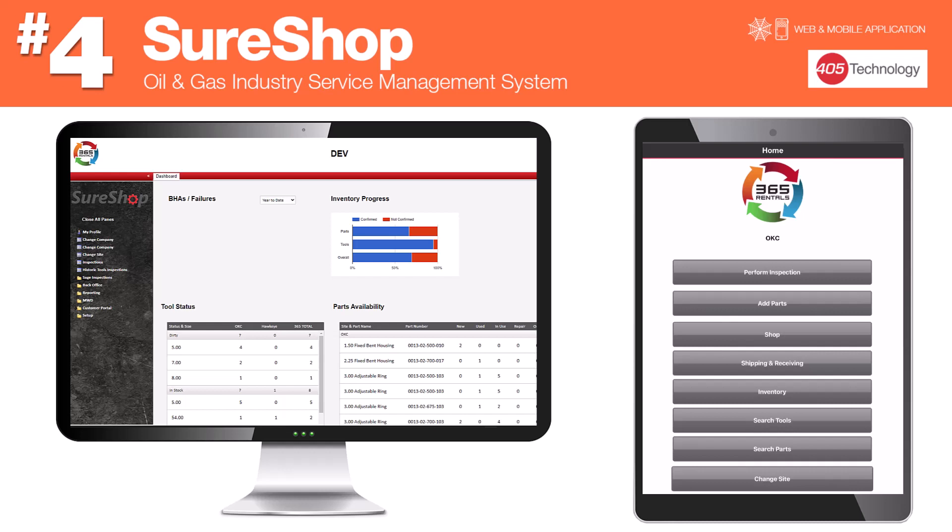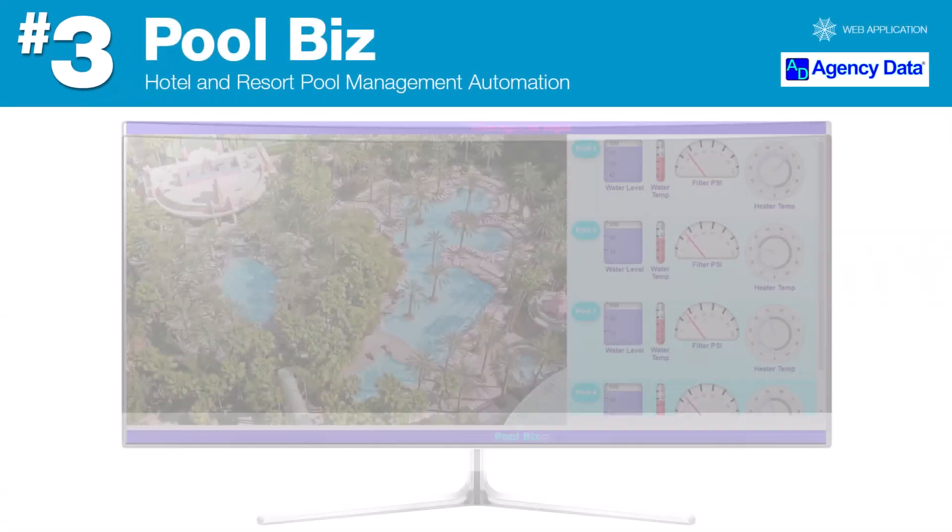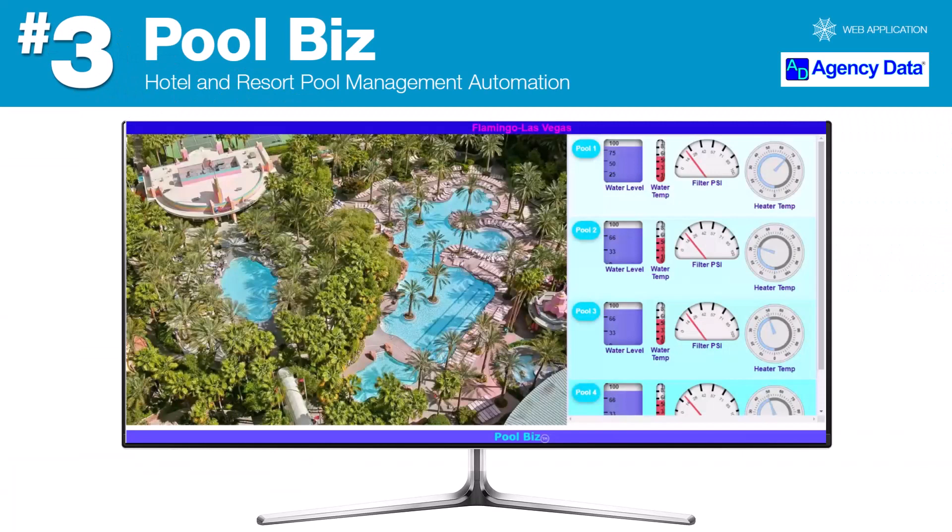Sure Shop creates a highly efficient and paperless shop process. Number three: Pool Biz by Agency Data is a web-based application that allows hotel managers to monitor and adjust the conditions of multiple pools in multiple hotel locations in real time via automation.